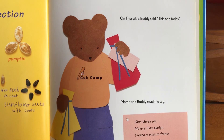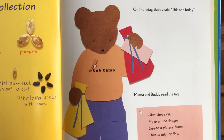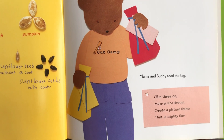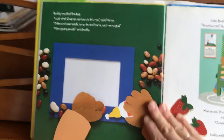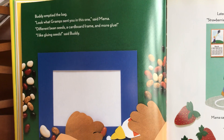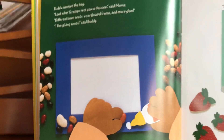After Wednesday comes Thursday. Buddy grabbed the bag and Mama and Buddy read the tag — here's the riddle: 'Glue these on, make a nice design. Create a picture frame that is mighty fine.' What a great craft idea! Buddy emptied the bag. 'Look what Gramps sent you in this one,' said Mama — different bean seeds, a cardboard frame, and more glue. 'I like gluing seeds,' said Buddy. I wonder if we could do this at home.